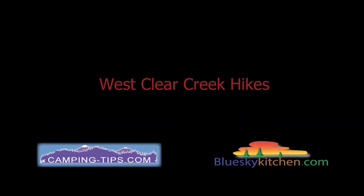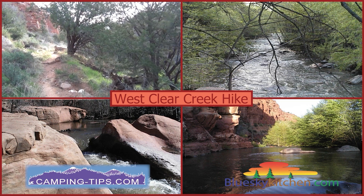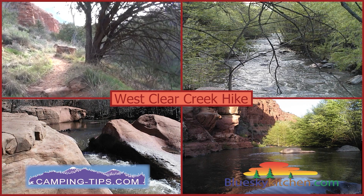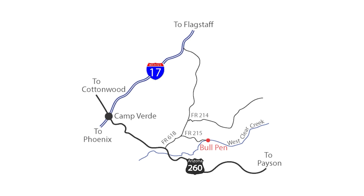What I want to do here is show you the West Clear Creek hike situation, much in the same style I did with the Beaver Creek hike situation last year. This is probably my favorite hike in Northern Arizona.